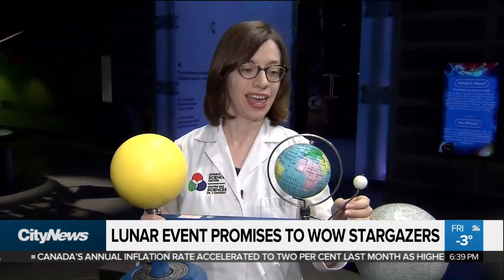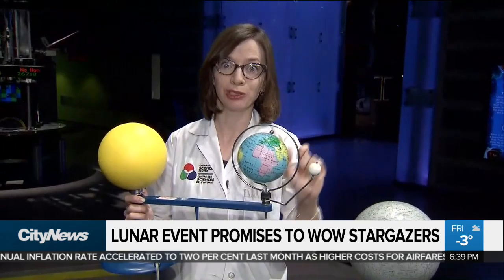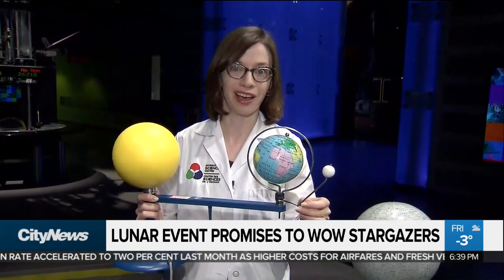What you're going to see on Sunday night is it's going to look like a bite is being taken out of the moon around quarter to 11 at night. And then the moon is going to be completely cast in shadow — it almost looks like it disappears from our sky.